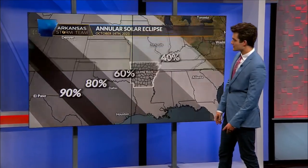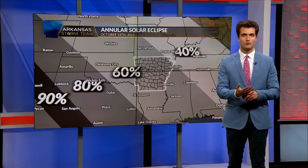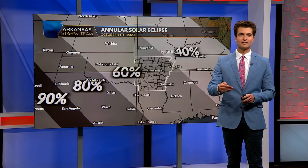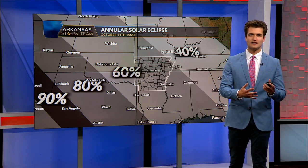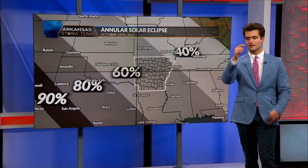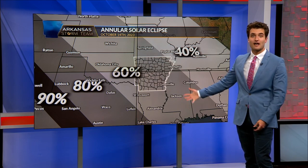Here in Arkansas, we have 60% coverage. On October 14th, we'll see a drop in temperatures when the moon goes in front of the sun, and you'll notice that shadows will become a little bit more defined. And if you don't have eclipse glasses, you can actually just put a little hole in a box, and that will portray that bite out of the sun as a shadow.